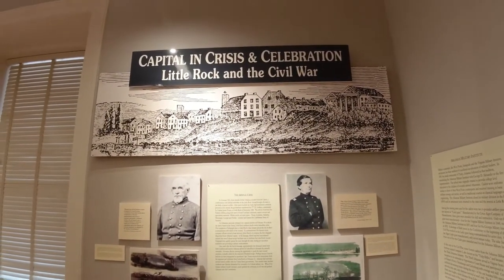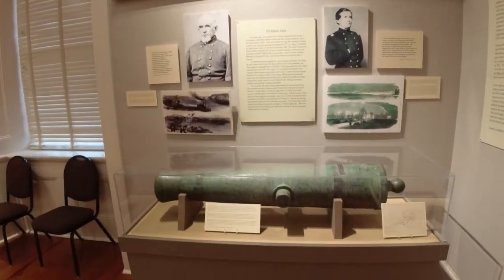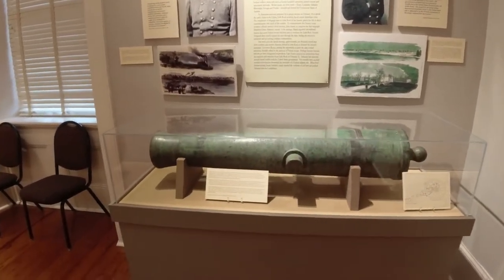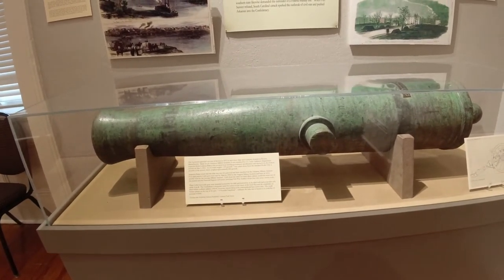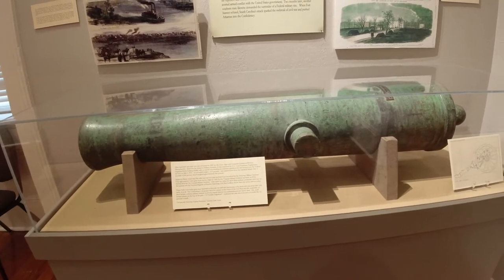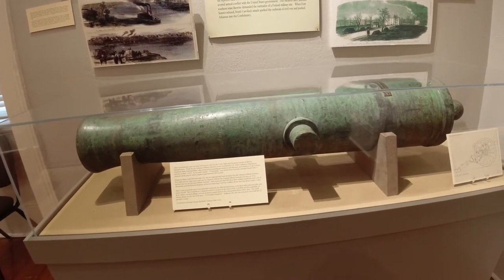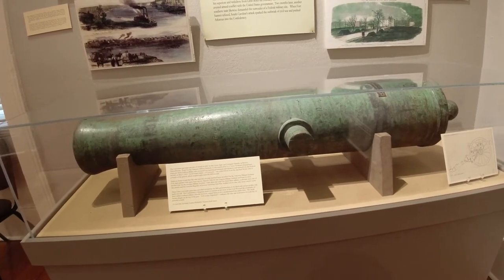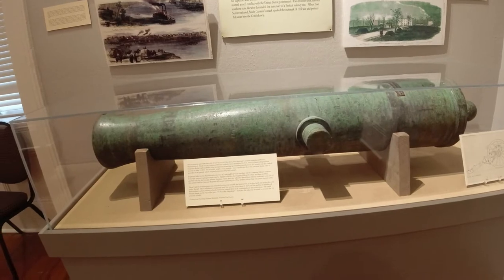Capital in crisis and celebration — Little Rock in the Civil War. This is a six-pound gun tube cast of bronze from 1851, made for the Arkansas Military Institute. It was examined by U.S. Army Ordnance Department Instructor Rufus Baker.